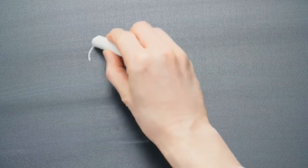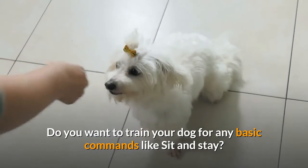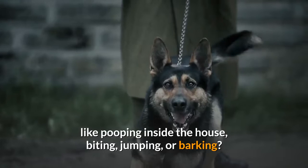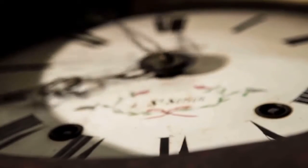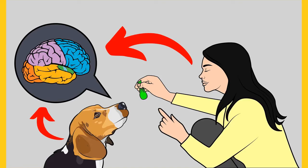Before I move on with the video, I want to ask you a simple question. Do you want to train your dog for basic commands like sit and stay? Do you want to stop behavioral problems like pooping inside, biting, jumping, or barking? If yes, please grab the free Dog Training Secrets Guide in the description below — available free for a limited time only.